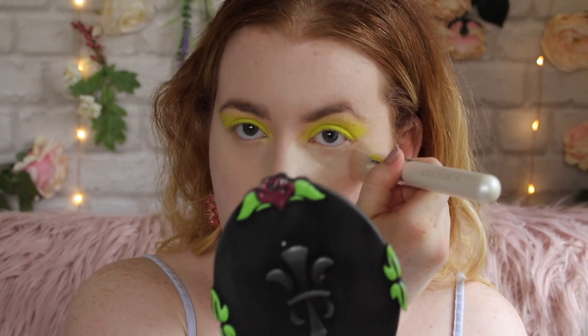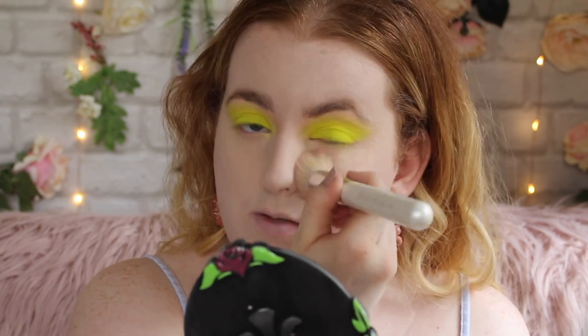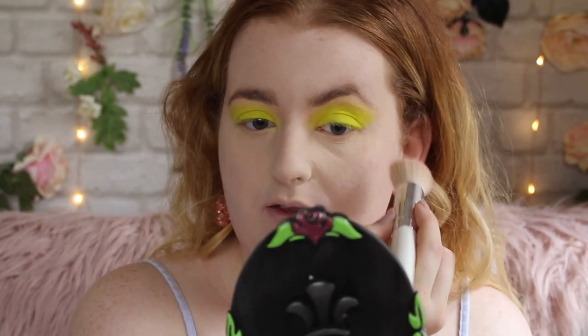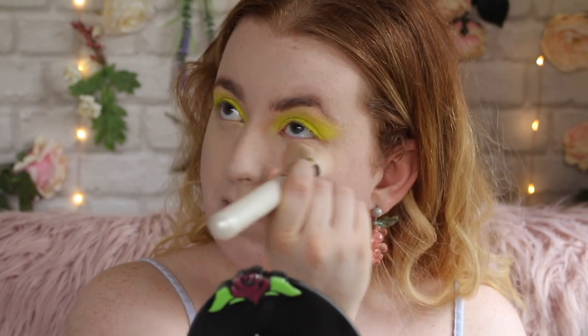I've also been doing this with the Jeffree Star Translucent Powder and I can't work out which I prefer. I think because of my shade I'm leaning more towards the Jeffree Star because it's a white translucent powder, while this Fenty one is slightly too dark — there's kind of an orange line — whereas with the translucent powder I don't get that. It's a shame because I really like the consistency and smoothing effect of the Fenty powder.